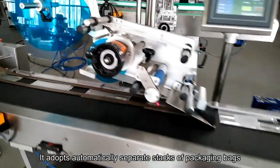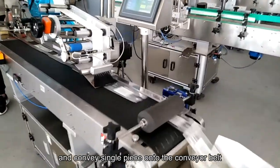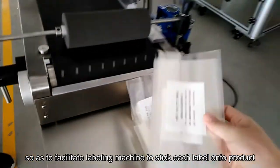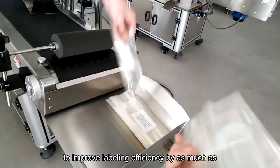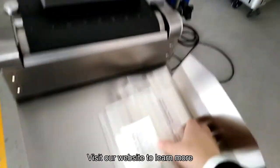It automatically separates stacks of packaging bags and conveys single pieces onto the conveyor belt, facilitating the labeling machine to stick each label onto the product and reducing the trifles of manual feeding. This improves labeling efficiency by as much as 500% or more.